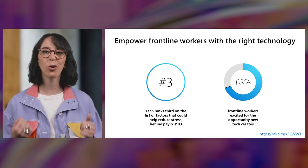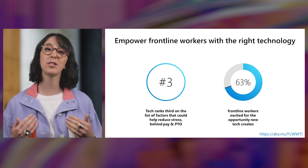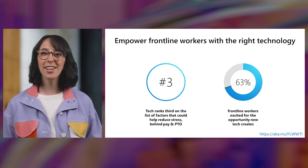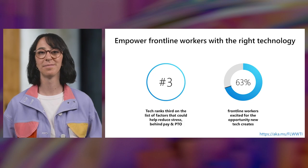Empowering frontline workers with the right technology not only makes their job easier, but also serves as a way to retain and attract employees more easily. According to that Work Trend Index, technology ranks third in the list of factors that could help reduce work-related stress on the frontline. And 63% of frontline workers are excited about the job opportunities that technology creates. Companies that have enabled their employees with digital tools are finding they can more easily retain and attract those employees.